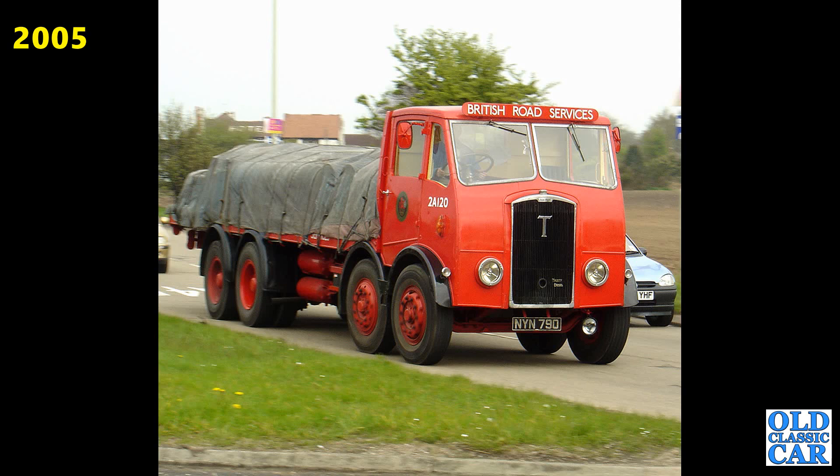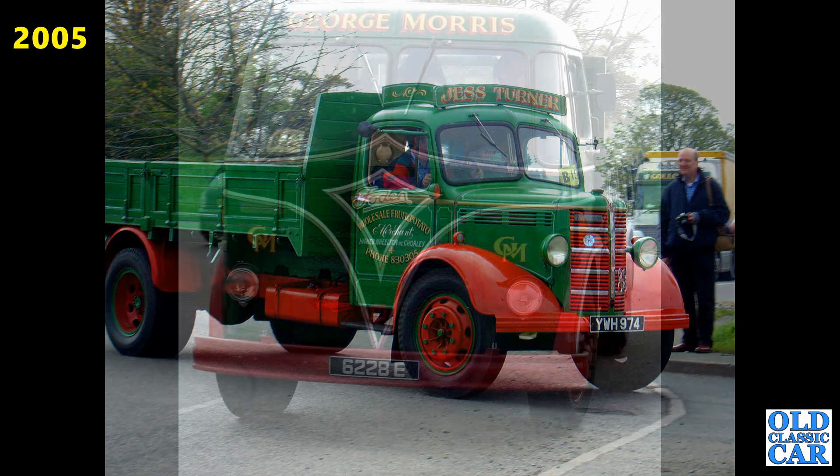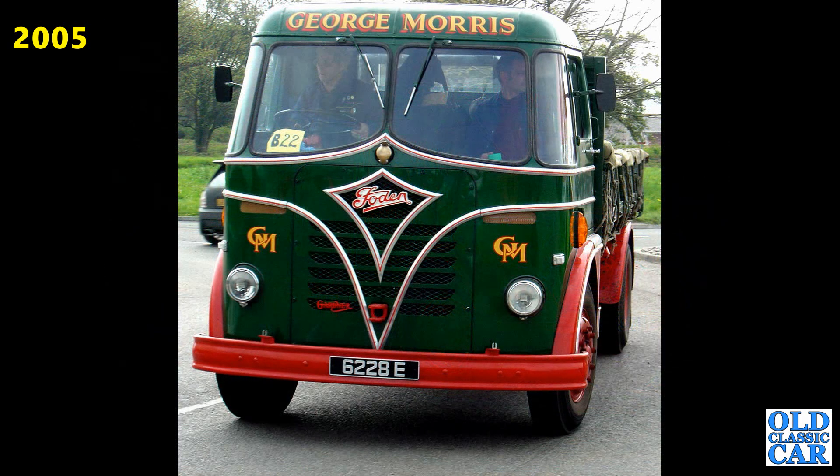YWH974 — that's another O-Series Bedford from 1952. Very smart looking trucks, I do like these and the K-Series Austins, absolutely fantastic. 6228E — there's a Foden S20 from 1959.